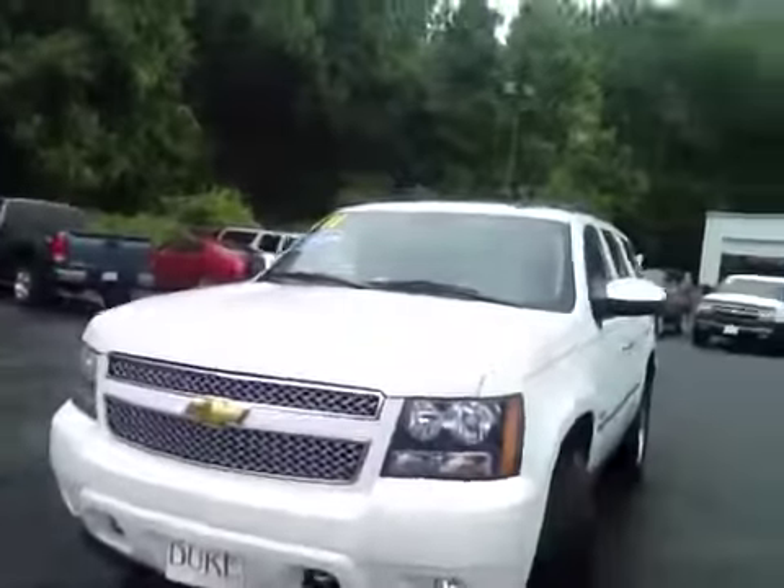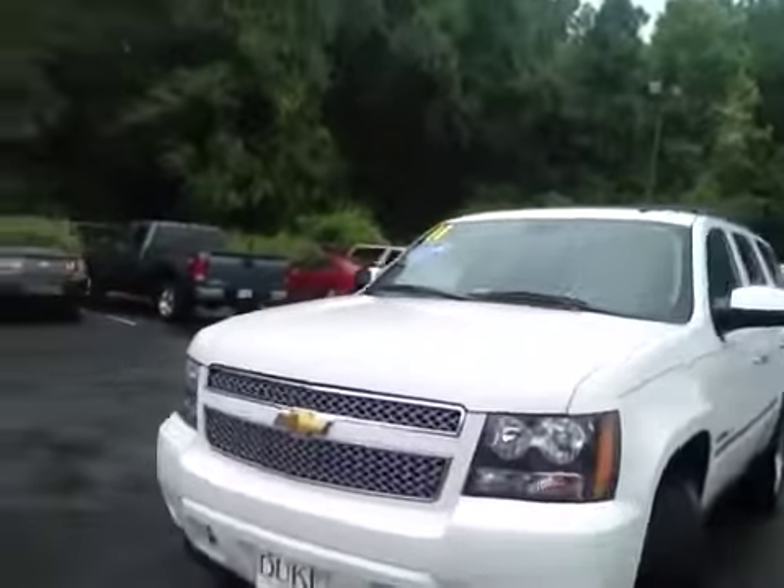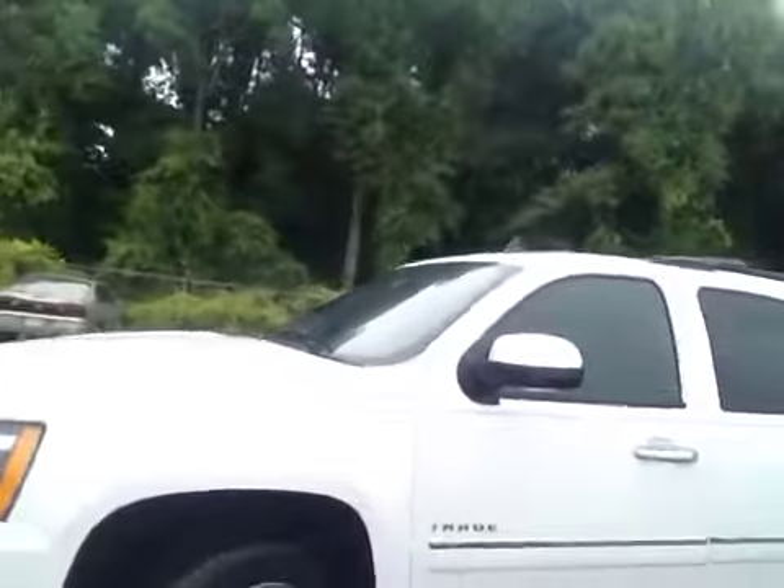Got the front here. Come around to the side.